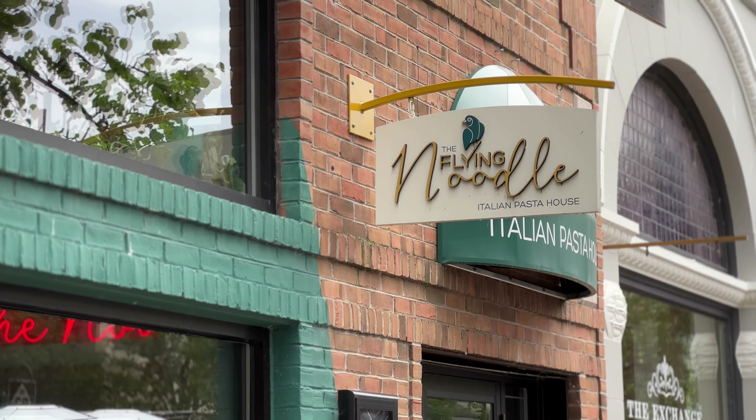Hello and welcome to this episode of Traverse City Guide. Tonight we're in downtown Traverse City to eat at the Fly Noodle. This restaurant opened in 2020 and is a pasta shop that makes fresh handmade pasta. We're going to head in and grab a bite to eat and check it out.